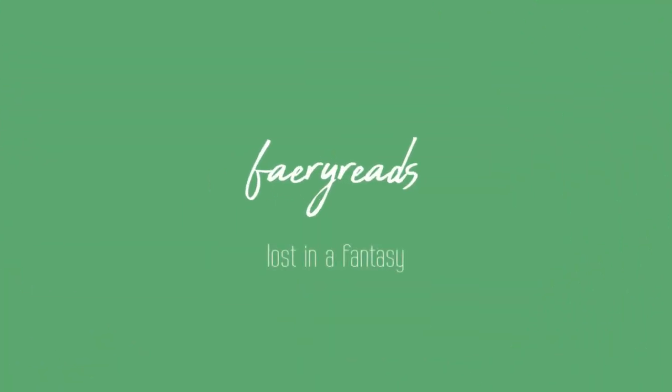Hi, my name is Sarah and welcome to my channel. Today I am very excited to be doing a bookshelf tour. I recently moved and bought all these new bookshelves.